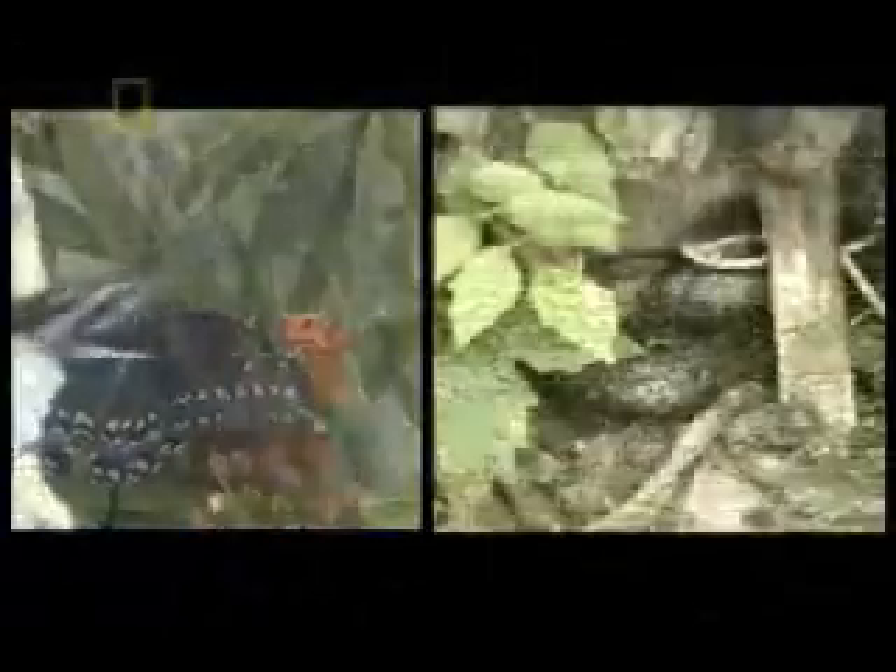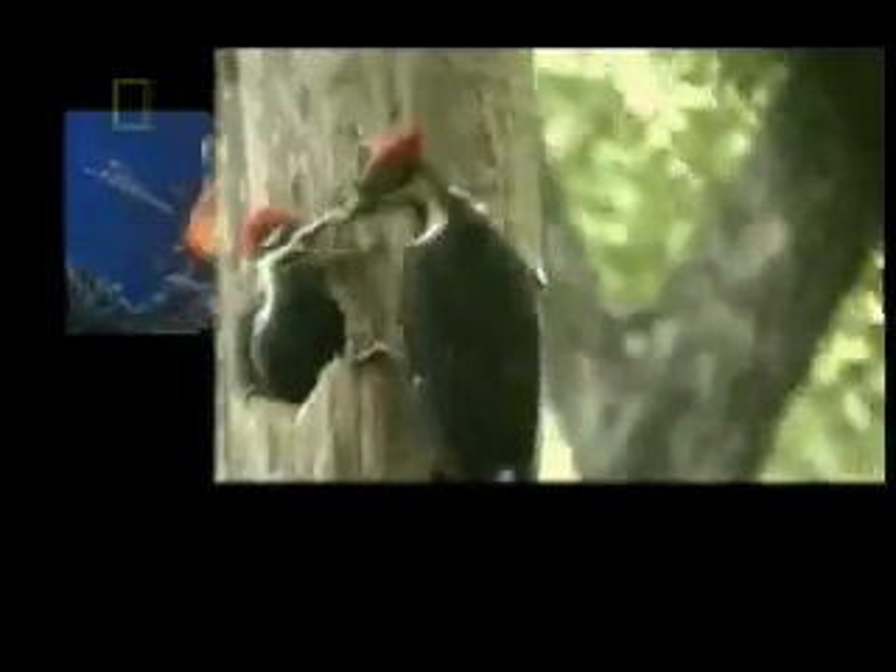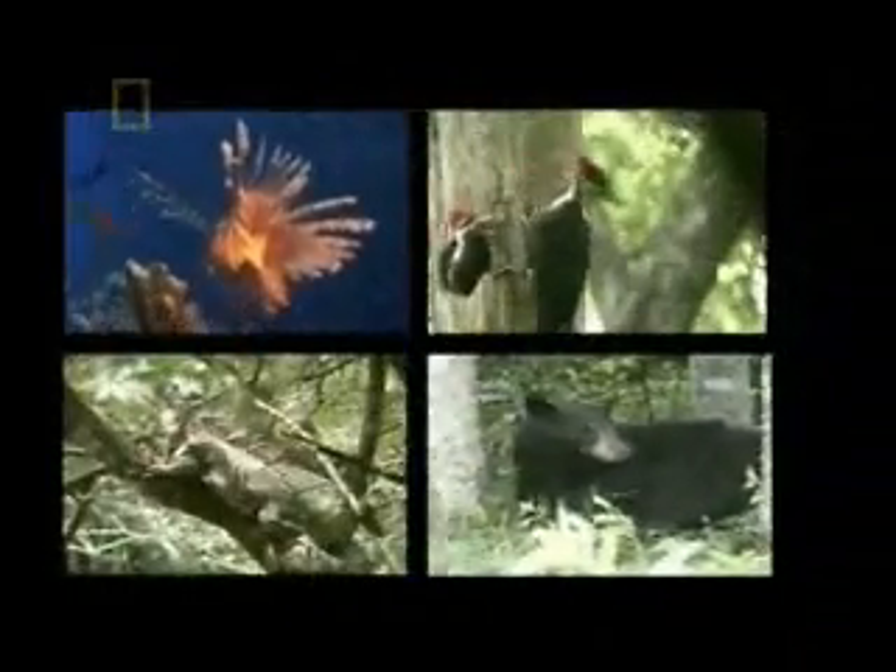Natural selection not only explains the rich variety of the natural world, it's the only rational explanation for it. From the color of flowers to the fins of a whale. From a distance, the variety and richness of life is dazzling. It can seem almost like a miracle. But the real miracle is that simple natural laws can create such an extraordinary and varied world. And that one of nature's own creations, the human mind, is capable of understanding the simple scientific truth of how we came to be here.